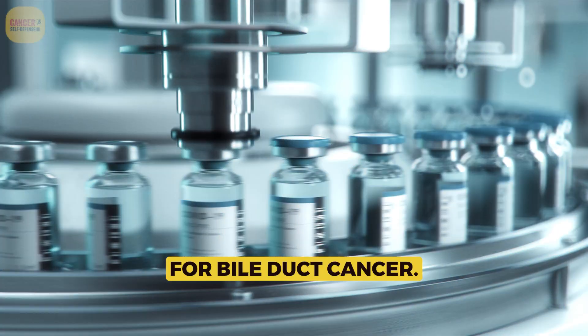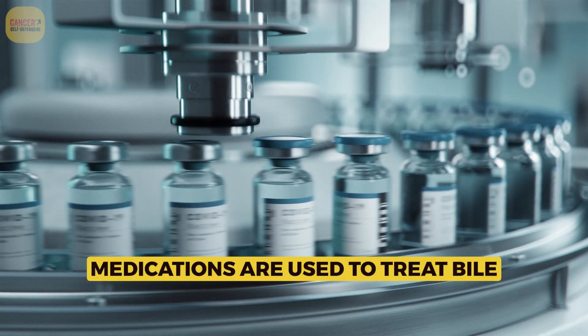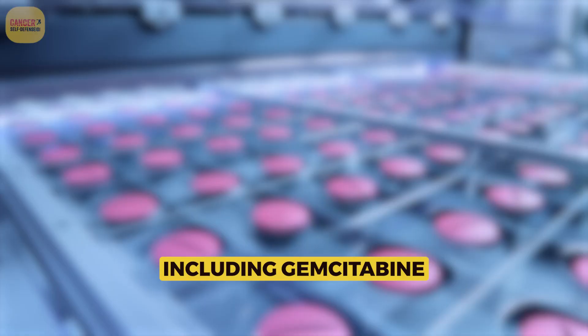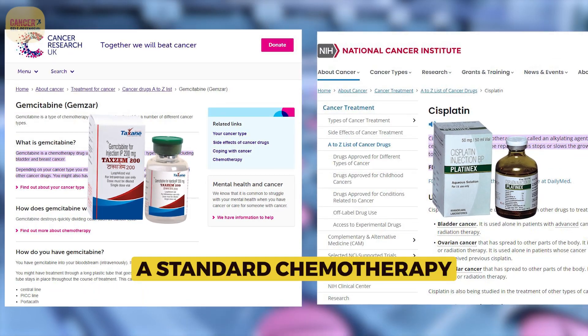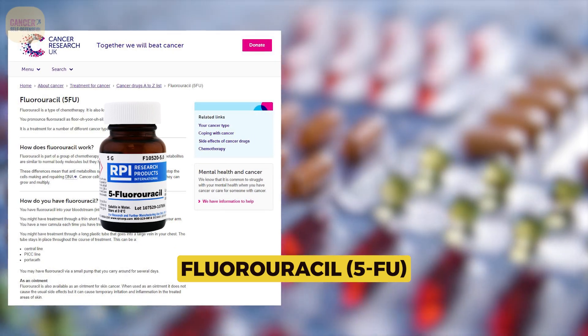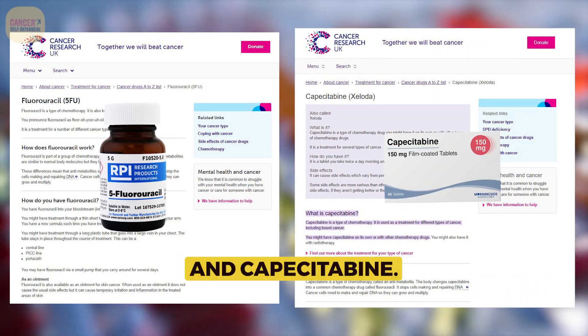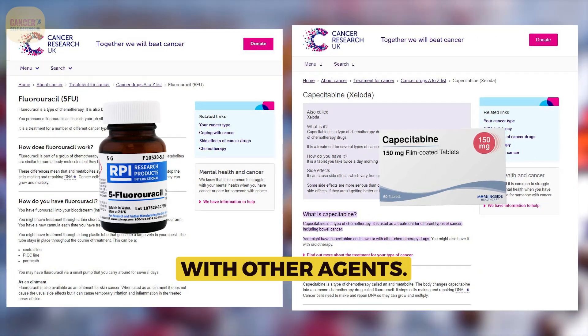FDA-approved medications used to treat bile duct cancer include gemcitabine and cisplatin, a standard chemotherapy regimen, as well as fluorouracil (5-FU) and capecitabine, which are sometimes used in combination with other agents.